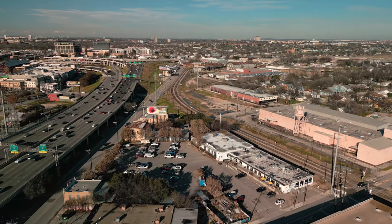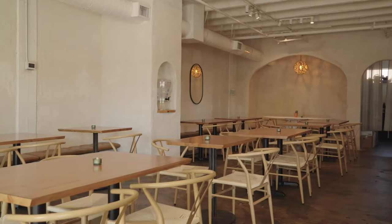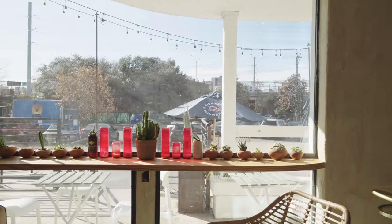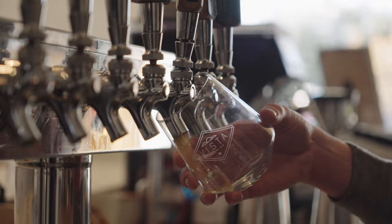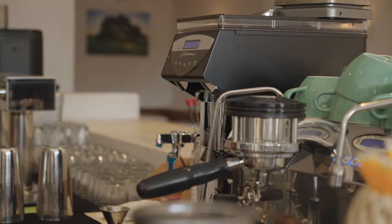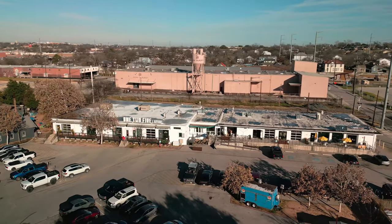We're right off of Lamar at Dignowity Hill at a place called Vista Brewing. You might be familiar with them — they were located on the west side of San Antonio and have since relocated here to the downtown area. It's a really cool spot with a great vibe inside. They offer an amazing Saturday brunch, Hill Country wines, their own brewed beer from their main off-site facility, and also a coffee shop inside. If you're looking for a place downtown that not a lot of people know about that has recently opened, check out Vista Brewing right here off Lamar.